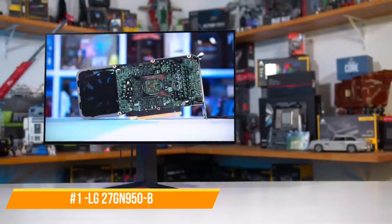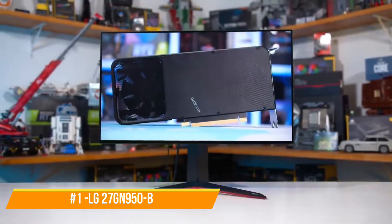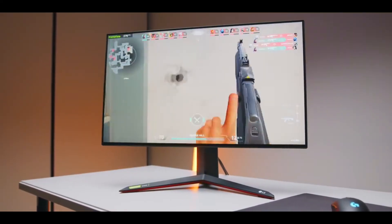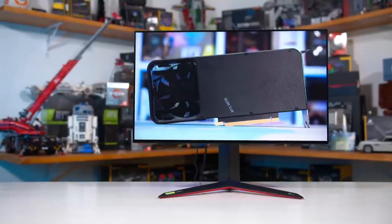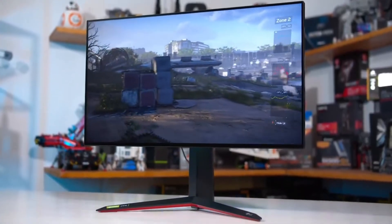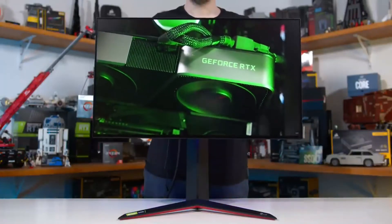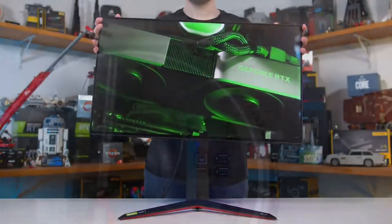Number 1: LG 27GN950B. Any gaming experience can feel incomplete without a 4K resolution. That is why in our number one position is this LG 4K monitor. This monitor will ensure that you get the best gaming experience that you could possibly want. With a refresh rate of 144Hz and a response time of just one millisecond, this monitor is like no other. The viewing angles are absolutely magnificent, and this monitor also offers a wide color gamut. It also comes with G-Sync, which makes your gameplay smooth and gives you excellent transitions. There is just one tiny problem — you'll need the latest graphics card, such as the RTX 3080, that can support digital stream compression. Without this, the monitor won't reach its maximum refresh rate.